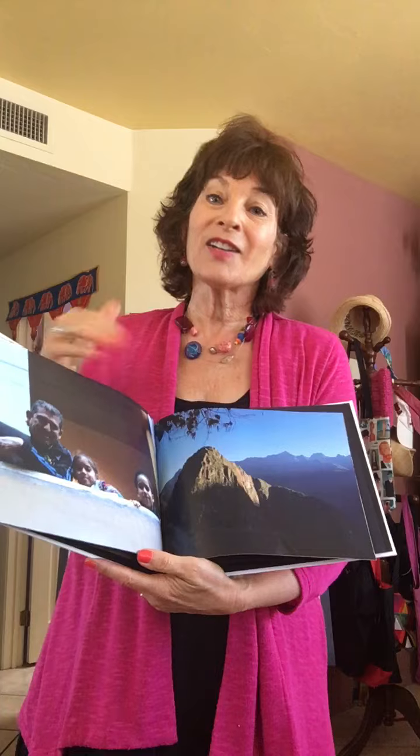And I make books. The books are usually for me more than anyone else, and these books capture a memory. It's a hard copy of a place that I enjoyed and I can go back and experience it over and over again.